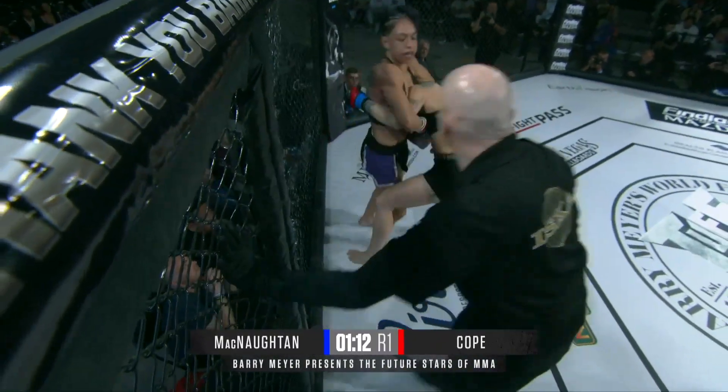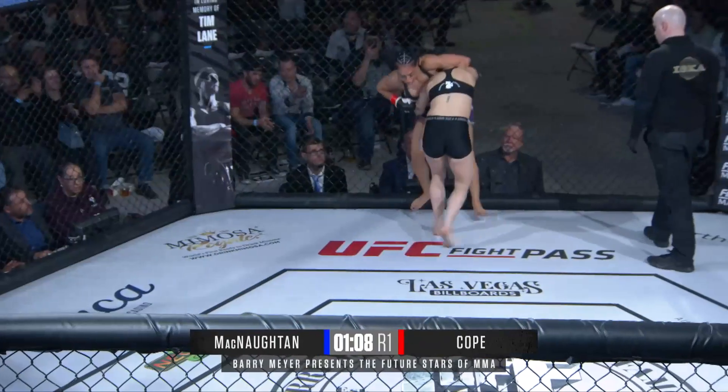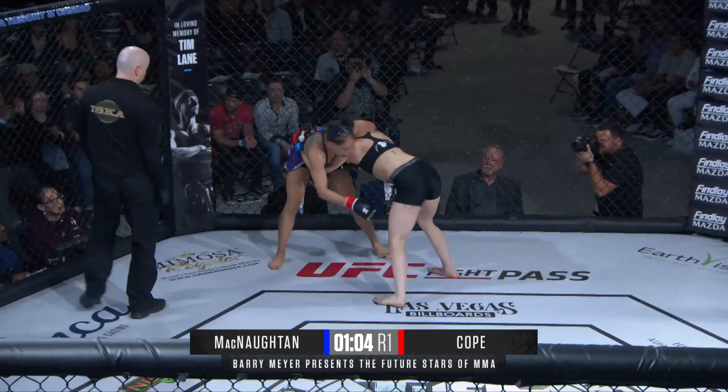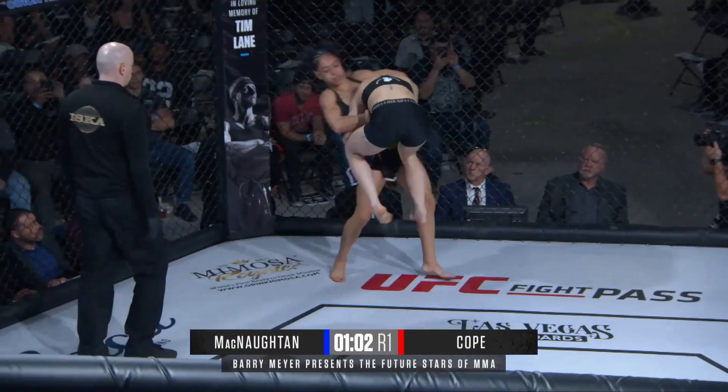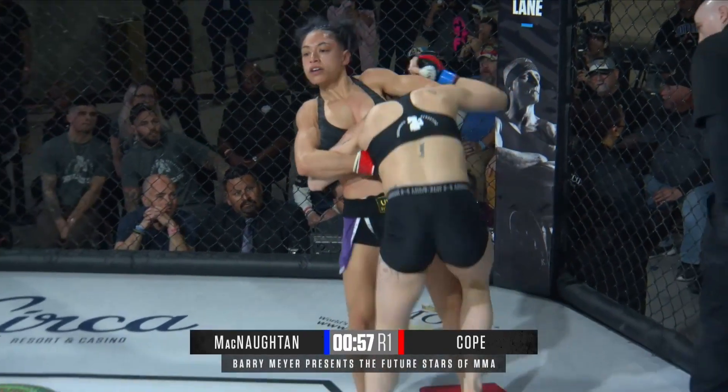Oh, look at that! Tap! She tapped! Was that not a tap with the right arm? It looked like a tap to me in real time, but I think Joe Sullivan may have missed that. I don't know if Lacey told him that the tap was there or not. Lacey lifted her in the air again — look at that strength! That is unbelievable.